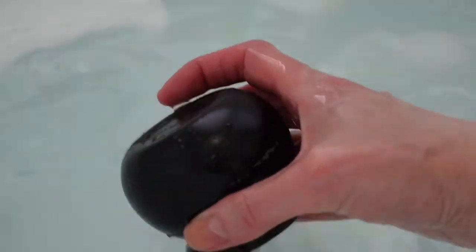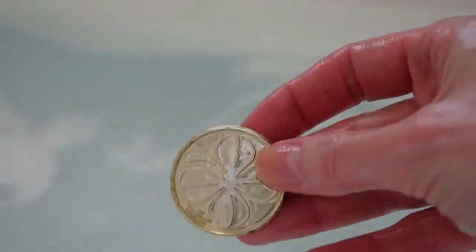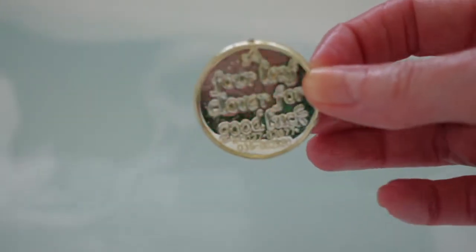We actually found a surprise inside of the pot of gold. There were a bunch of rainbow sprinkles that were giving off like a rainbow of color. And then, as it melted more, we found this. It is a lucky coin. It says a four-leaf clover for good luck. And it has a clover on the back.